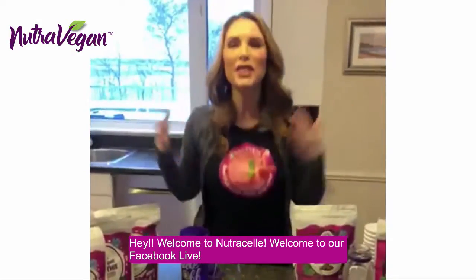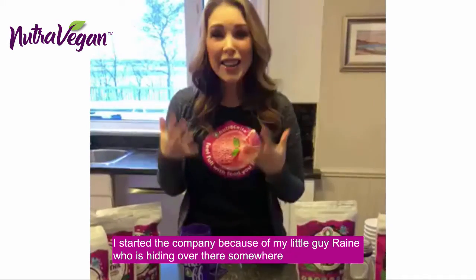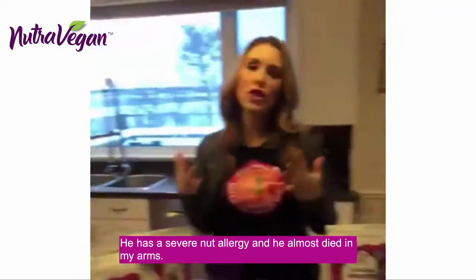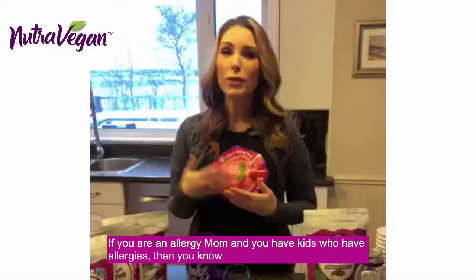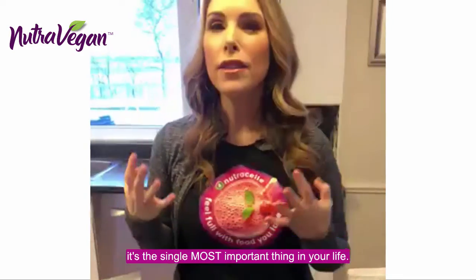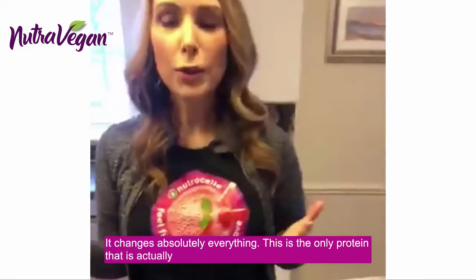Hey, welcome to NutriCell. Welcome to our Facebook Live. I'm Melanie Wildman. I am the creator of NutriCell, and I had to start the company because my little guy, Rain, who's hiding over there somewhere, has a severe nut allergy. He almost died in my arms. And if you're an allergy mom and you have kids that have allergies, you know that this is the single most important thing in your lives. It changed absolutely everything.